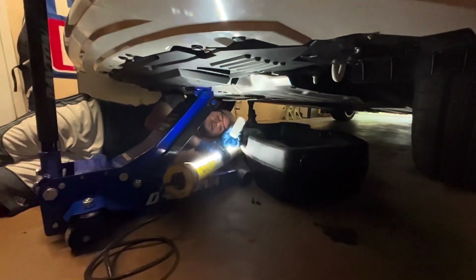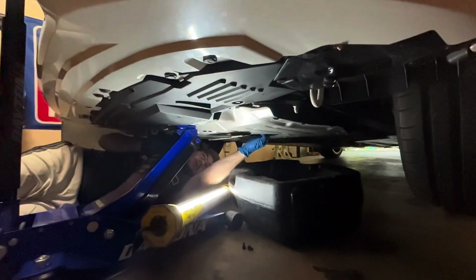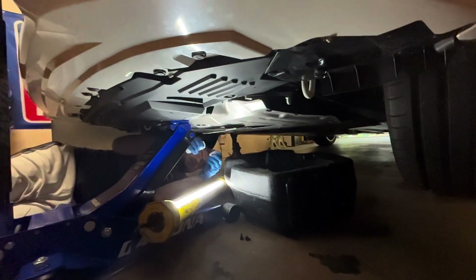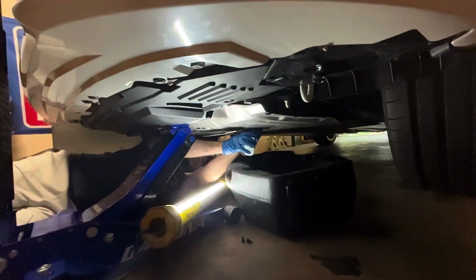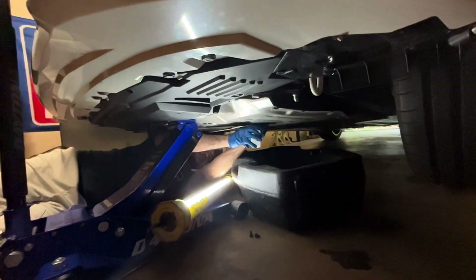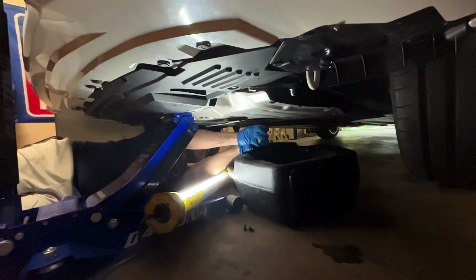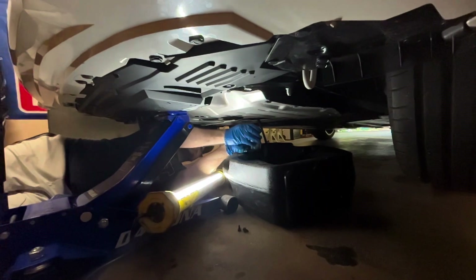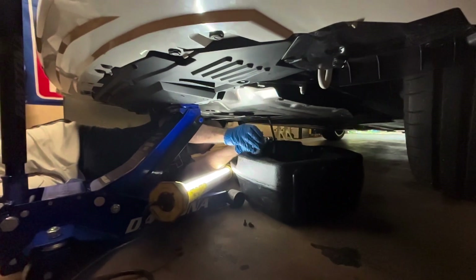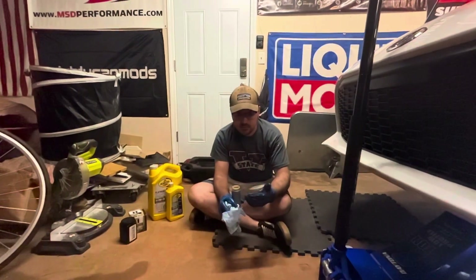We're going to drain the oil and capture a sample to send off to Blackstone for testing. This is the first oil change on the car — the drain plug literally never had the paint knocked off it from ever being changed. It's a little hard to catch the drain plug, get the oil sample, and not get it all over the garage floor, but we got it — made a pretty big mess, so we'll let that drain out and get it all cleaned up.